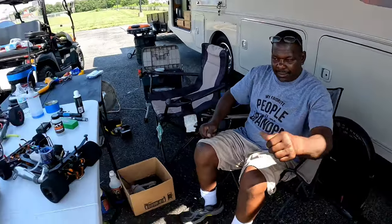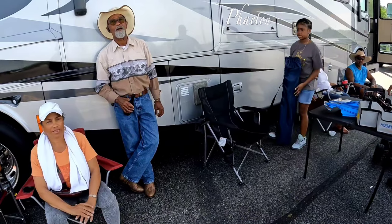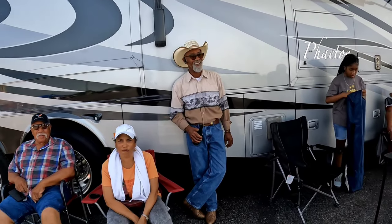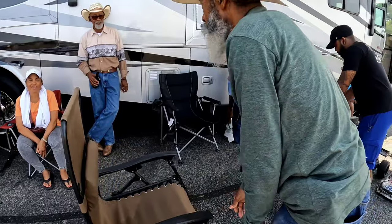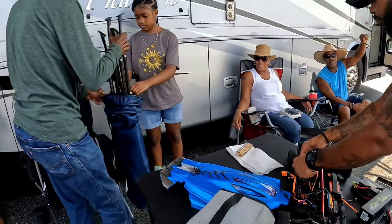Good talking with you guys, y'all take it easy. How y'all doing? Where you guys from? You got the cowboy hat on — maybe across the farm? You must have your own land, got horses and everything. Nice to meet you guys, how you doing?